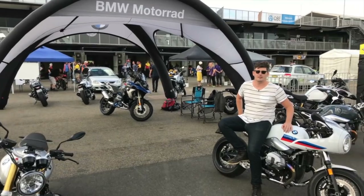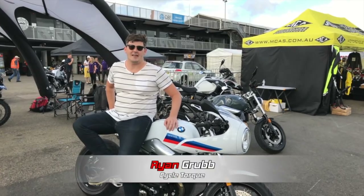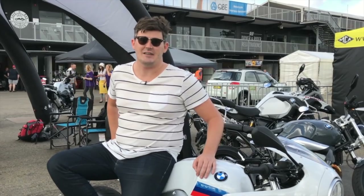And now it's over to Ryan, who's been riding some of the new heritage model BMWs. BMW Motorrad Australia has invited me out to the International Festival of Speed to check out its heritage range of R9Ts. We're going to join Isle of Man TT racer Maria Costello on a ride through some of Western Sydney's best and worst roads. Let's hope I can keep up.